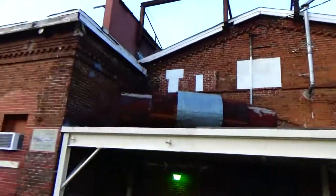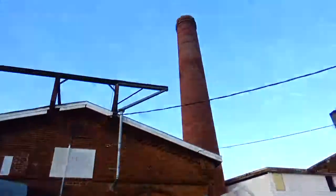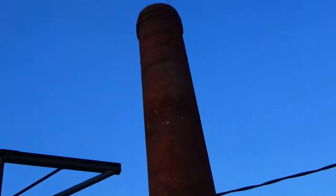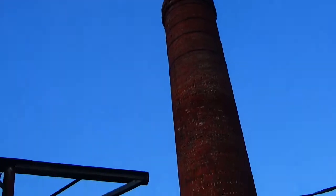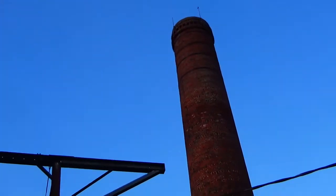Here's a whole plethora of mill awesomeness. There is the old smokestack from the cotton mill.